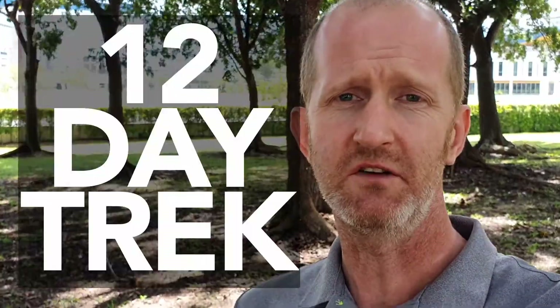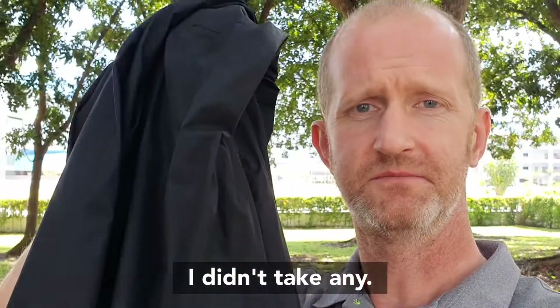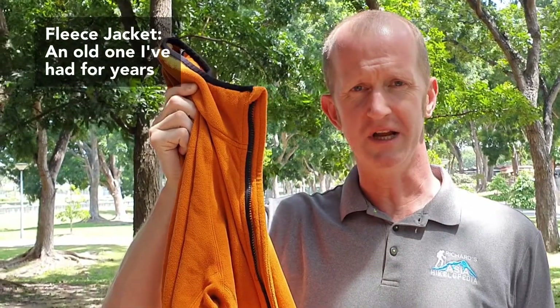The Everest Base Camp Trek is usually a 12-day trip so you'll need quite a bit of clothing. First, you'll need a waterproof and windproof jacket. You may also need some waterproof trousers. Next, you'll need a down jacket which you can wear on the trail and in the tea houses late at night. A fleece jacket — preferably a zip-up one as it's better for temperature regulation.